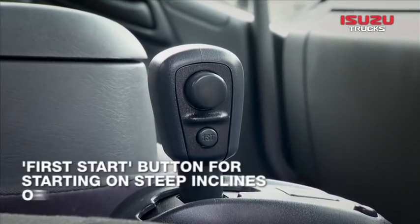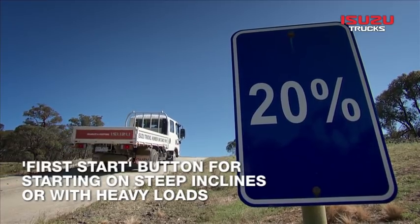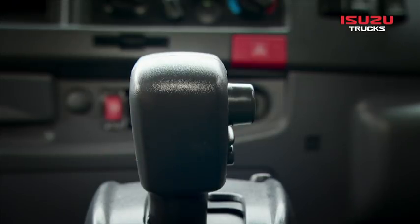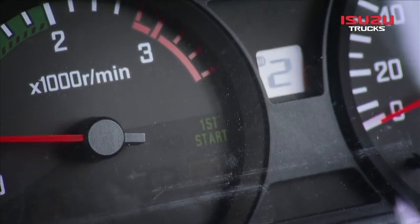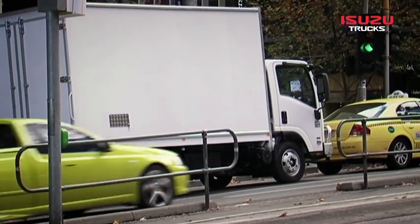The AMT also features a first start button, which is best used when starting on steep inclines and with heavy loads. This function ensures the vehicle begins in first gear rather than the default second gear start, which is suitable for most other driving conditions.